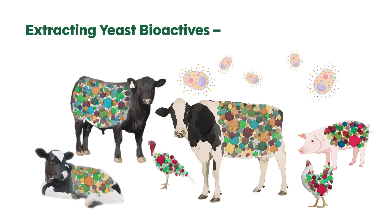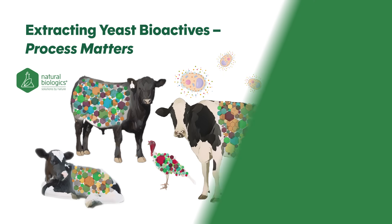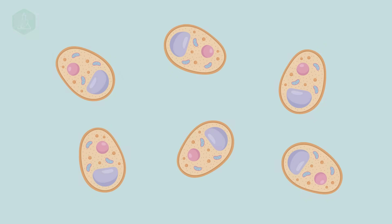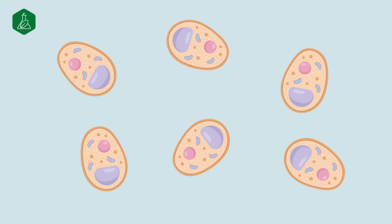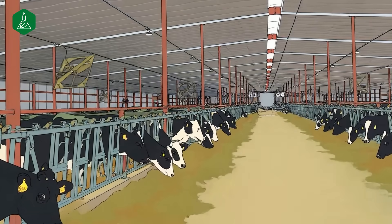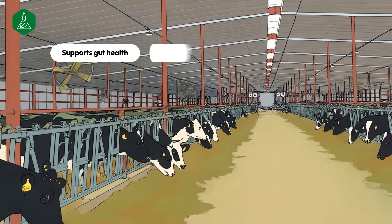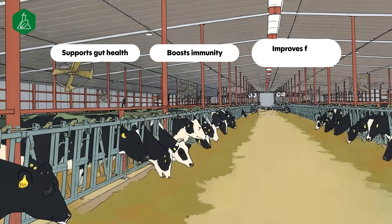Extracting Yeast Bioactives — Process Matters. Yeast cells are tiny powerhouses packed with bioactive components. Yeast has become a key ingredient in modern animal nutrition, valued for its ability to support gut health, boost immunity, and improve feed efficiency.